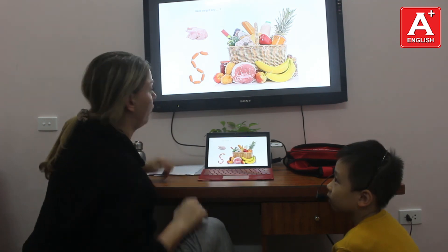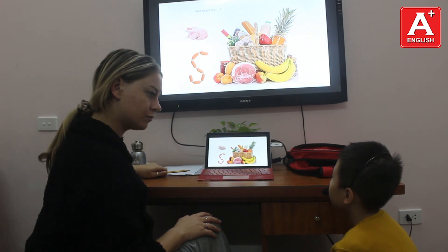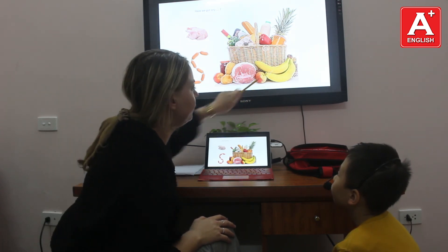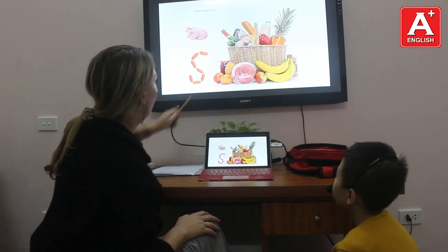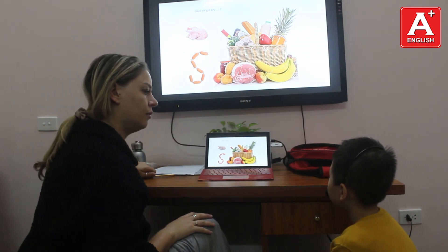Just say yes or no. Are potatoes a fruit? No. Are apples a fruit? Yes. Are bananas a vegetable? No.